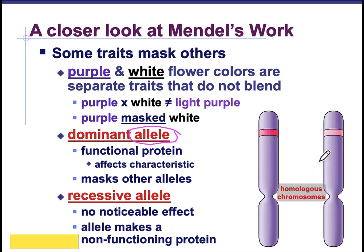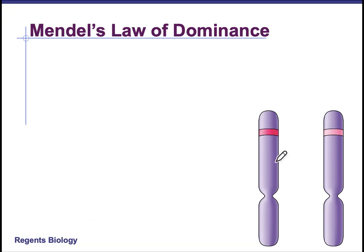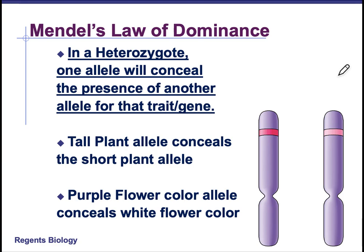These are homologous chromosomes. Remember from meiosis, homologous chromosomes are the same shape, the same size, and they carry the same genetic information. However, they're not identical — they carry the same genes, but not necessarily the same alleles for those genes. So if this gene is flower color, this allele is for purple and this allele is for white, and one of them is dominant over the other. Mendel's Law of Dominance says that in a heterozygote or a hybrid, one allele will conceal the presence of another allele for that trait or gene.